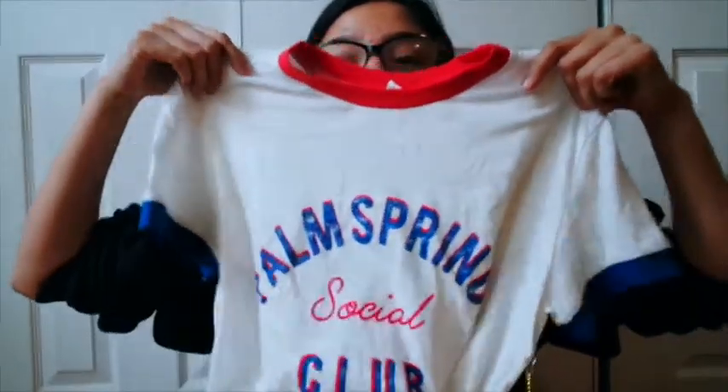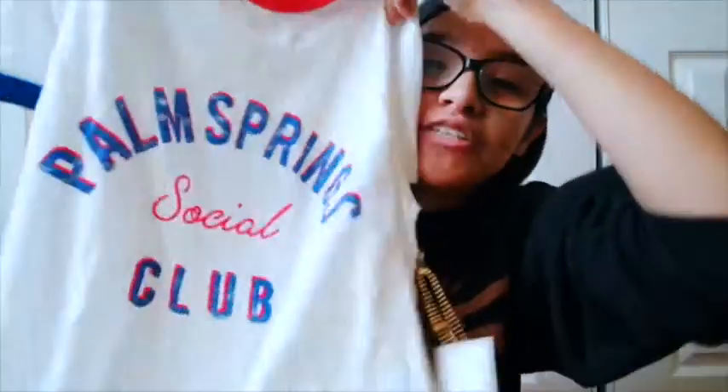Next store is Forever 21. I mostly got shirts and socks. For socks, I just got the pastel ones - super cute, super springy. Next I got this Palm Springs shirt - super cute, and it says Palm Springs Social Club. So when I go to Palm Springs I'm for sure wearing this. And I got this yellow collar shirt - it's super cute with the collar and the little ruffle buttons. Super cute, super trendy. That's from Forever 21.